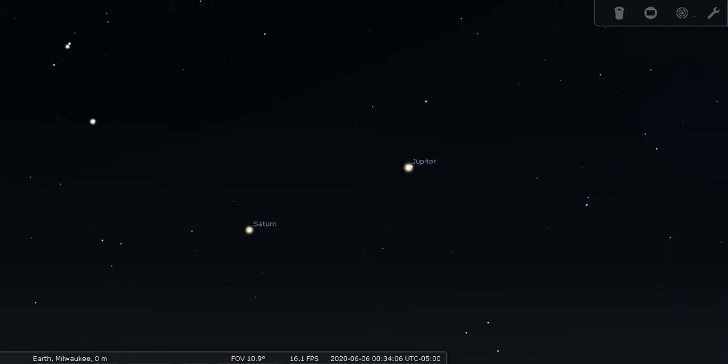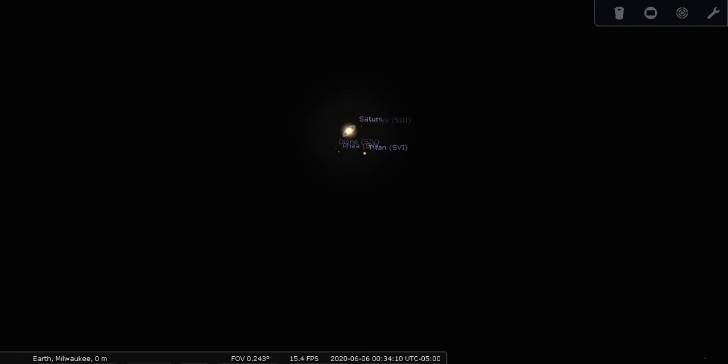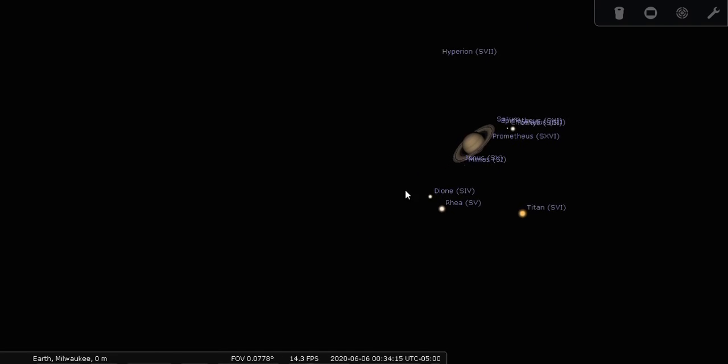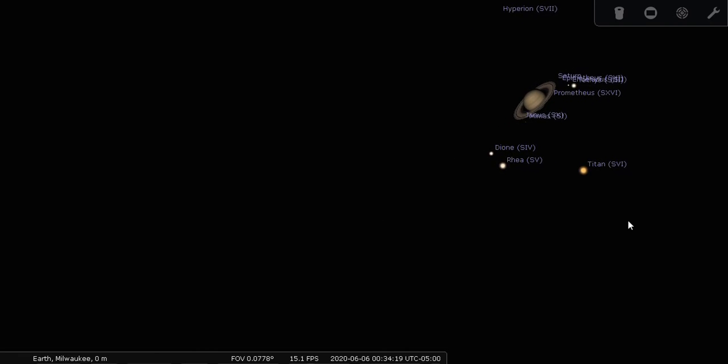And then we will take a look at Saturn too. There we have Saturn. You can see its rings and a bunch of the moons — those are just a handful of the many moons of Saturn.